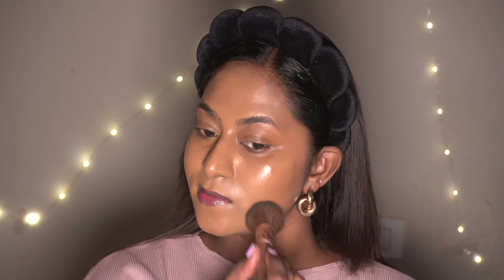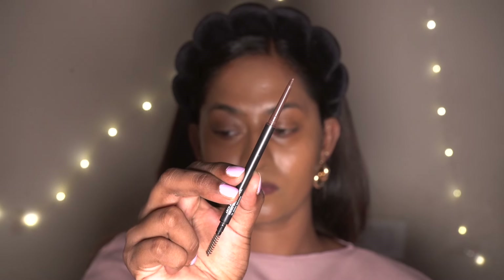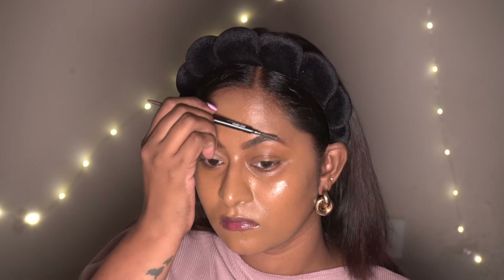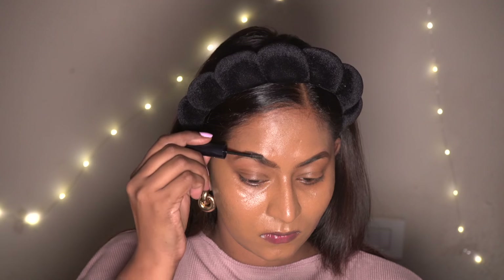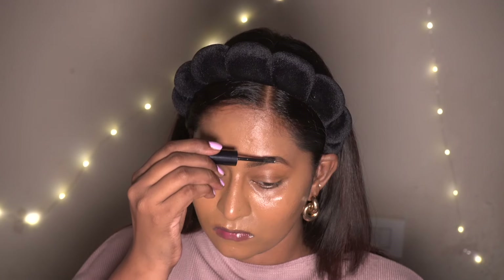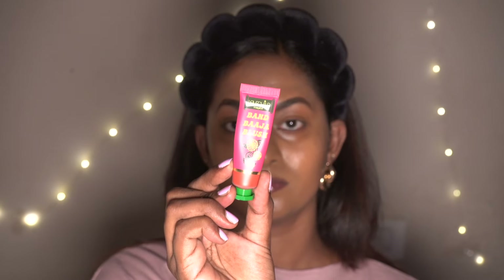To fill in the eyebrows, I'm taking my Sugar Cosmetics Micro Brow Definer in the shade cherry brown, combing through my brows and filling in any gaps, giving my eyebrows a nice feathery effect. Once that's done, I'm going to take my Back Quick Fix Brow Gel — a new product I tried and absolutely fell in love with, which you may have seen in my recent Nykaa haul video. This has become my go-to eyebrow gel product.